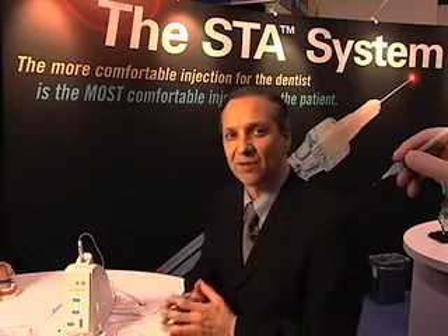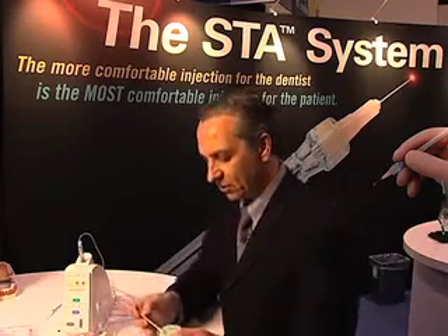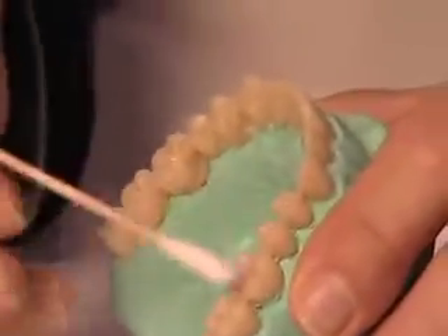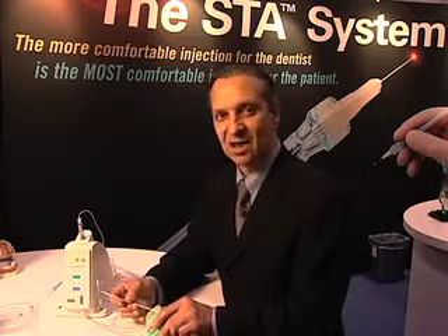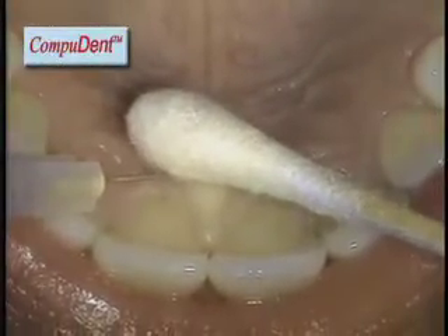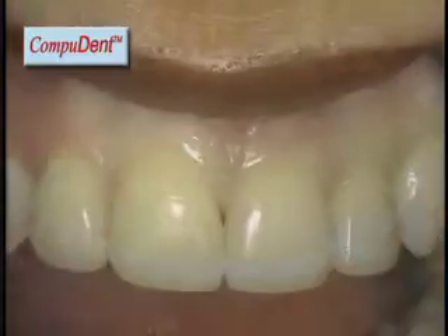Two new injections that we developed — myself and my colleague Mark Friedman from California — are the AMSA, the Anterior Middle Superior Alveolar Nerve Block, in which we place the needle on the palate and can anesthetize five maxillary teeth from a palatal approach. This allows us to perform restorative aesthetic dentistry in the maxillary anterior part of the mouth without the droopiness of the lip, and this is a virtually painless injection. We also have a second injection called the PASA, a palatal approach to the anterior superior alveolar nerve, in which by placing the needle into the lateral aspect of the incisive canal, we can anesthetize the four incisors.